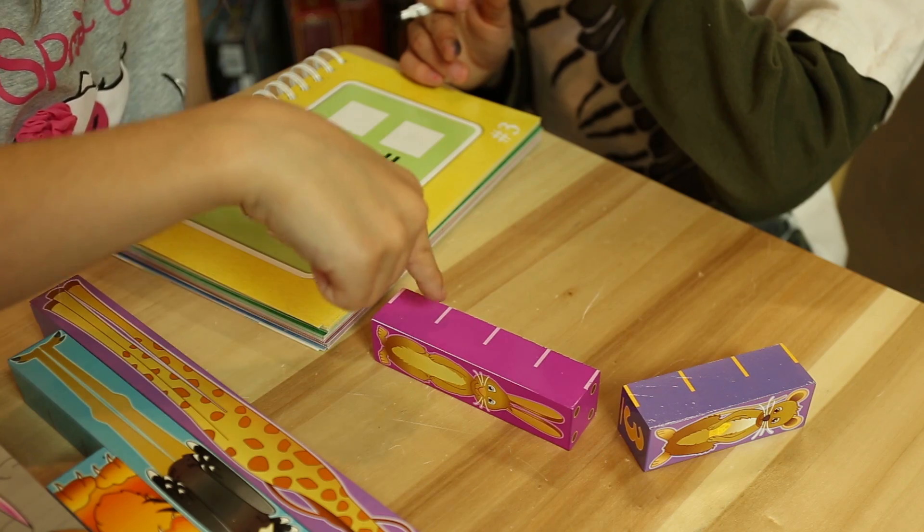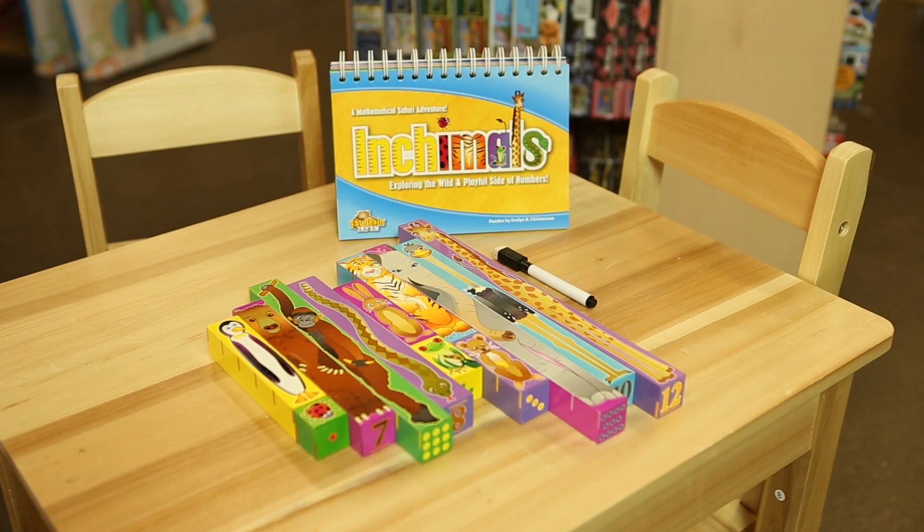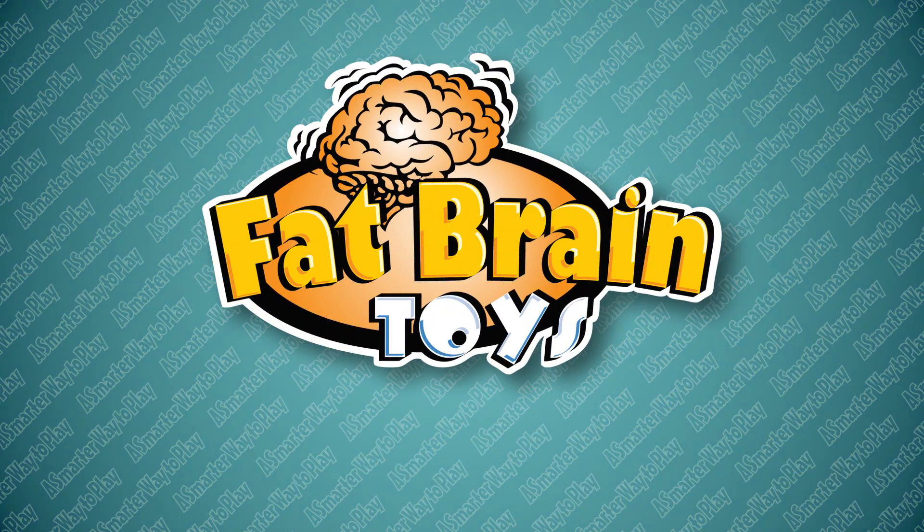Recommended for ages 3 and up. Any way you count it, Inchimals is a mathematical safari adventure. Available now at FatBrainToys.com.